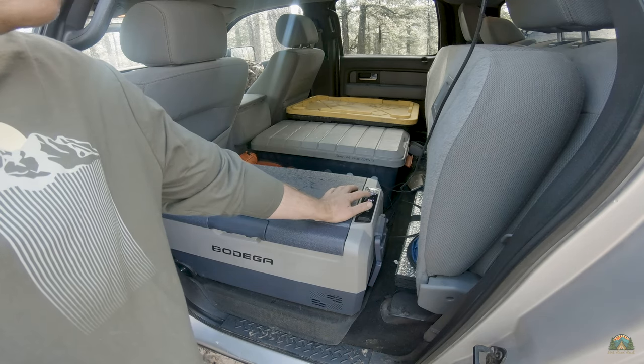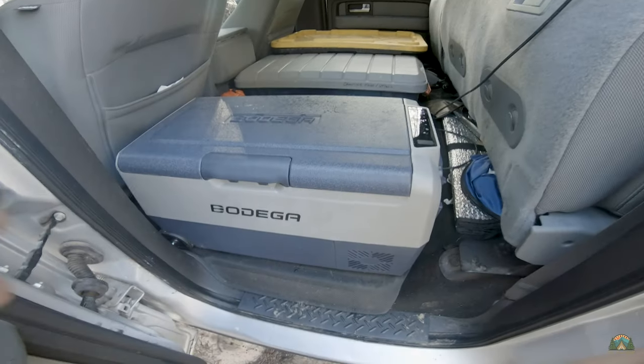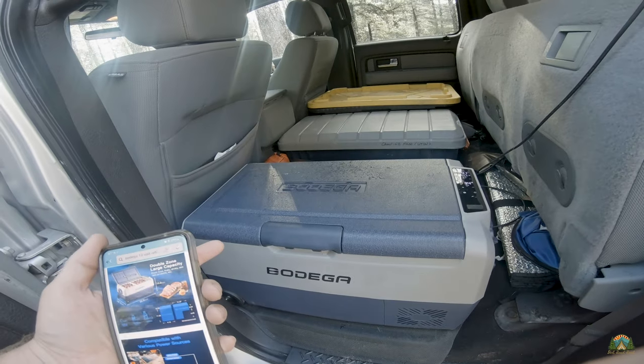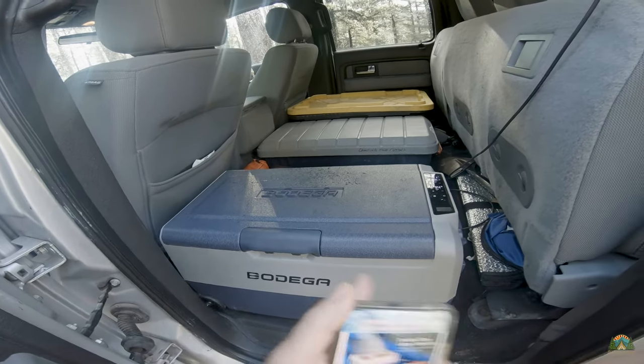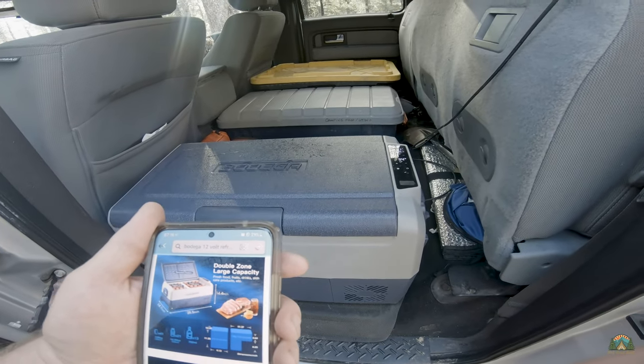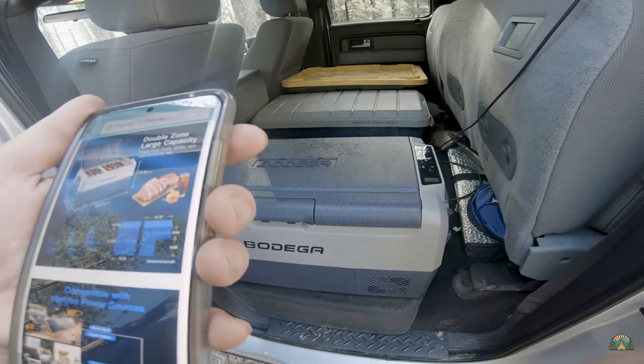It even shows you the current voltage it's pulling off my truck battery, which is 11.8 volts — that comes in really handy. The size of this 38-quart version is 28 and a half inches lengthwise, 14 and a half inches tall by 14 inches wide.